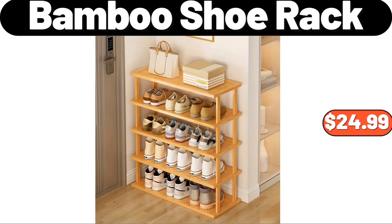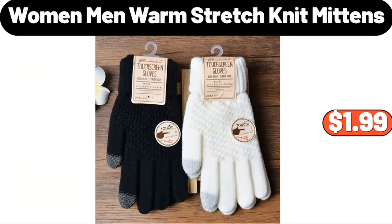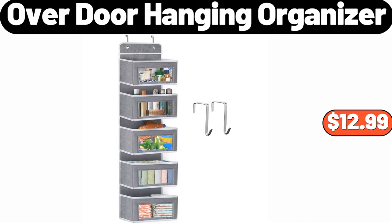Bamboo shoe rack, $24.99. Four grids food storage containers with lids, $6.99. Women and men warm stretch knit mittens, $1.99. Over door hanging organizer, $12.99.